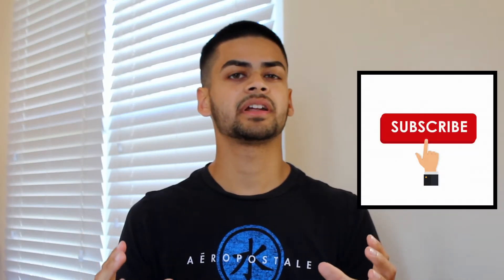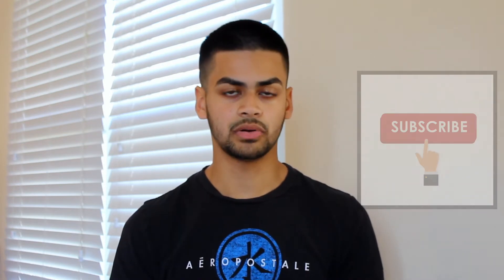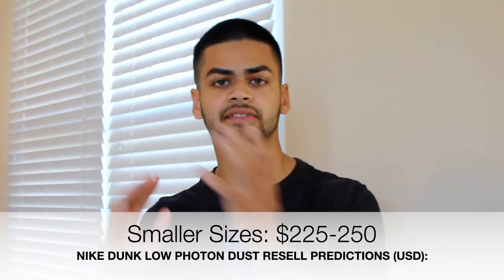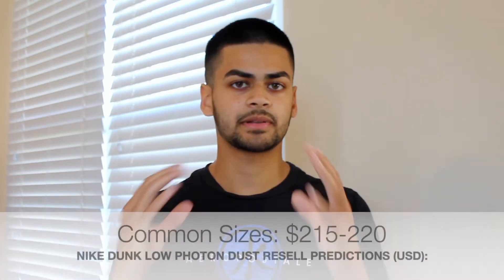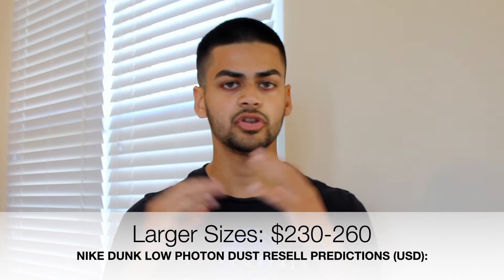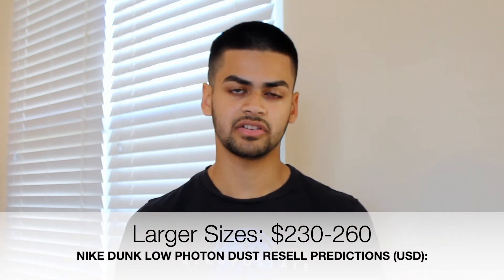Moving on to the resale predictions for this shoe — all sizes are profitable. I expect those smaller sizes to be selling for between $225 to $250 US dollars. I expect those more common sizes to be selling for between $215 to $220 US dollars. And finally I expect those larger sizes to be selling for between $230 to $260 US dollars.